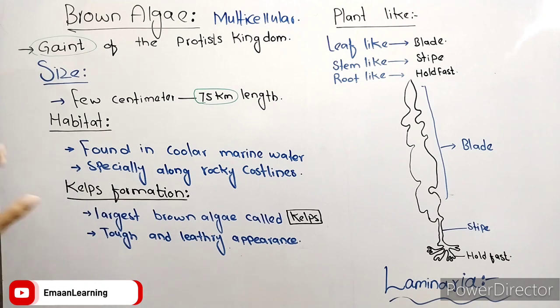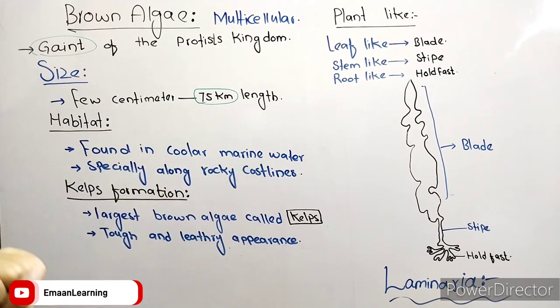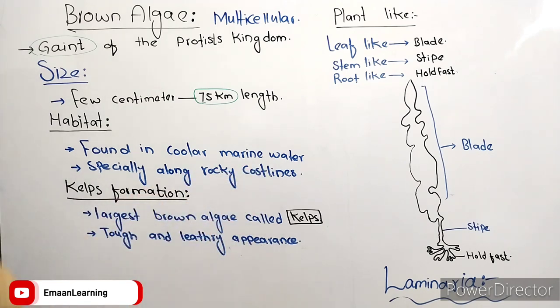Where is their habitat? They are found in cooler marine water — where there is cold water, there are more species — especially along the rocky coastline.